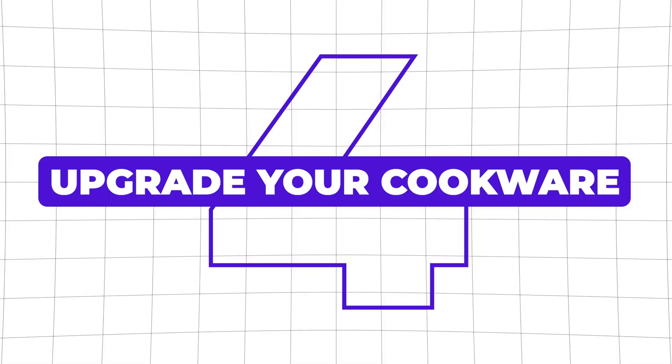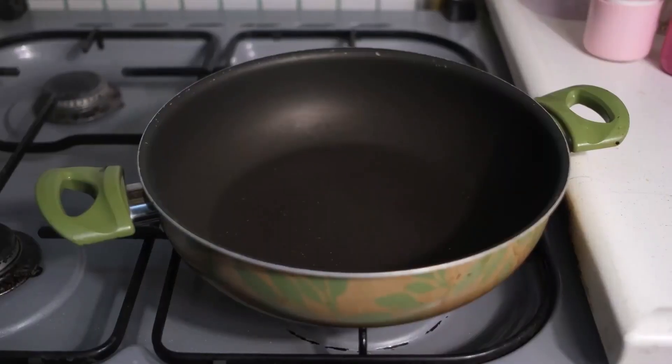Number four: upgrade your cookware. Think about the stuff that's in direct contact with your food. Nonstick pans can be really convenient, but they're typically coated with PFAS chemicals and other hormone-disrupting compounds. So instead, go old school with stainless steel, cast iron, or ceramic-coated options. And skip the silicone muffin trays, because those are going to leach chemicals even more effectively when they're hot.